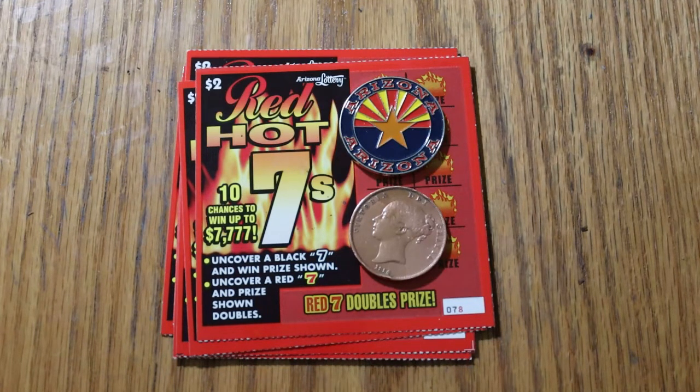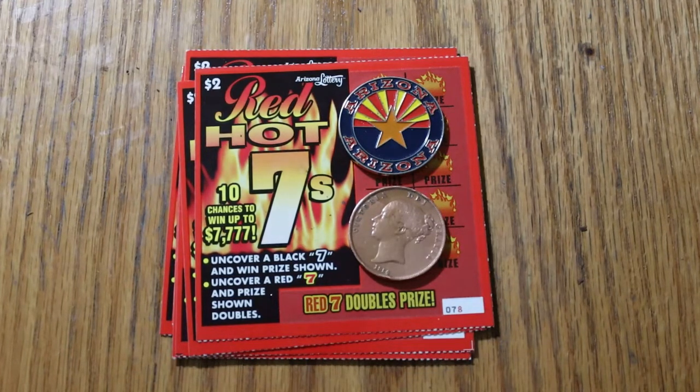This is a simple game. You're not looking to match a number. All you're doing is looking for black 7s and red 7s — a black 7 will give you the prize, and a red 7 doubles it. I've got tickets 78 through 87. Odds are 1 in 3.97, and the book number is 537-400.